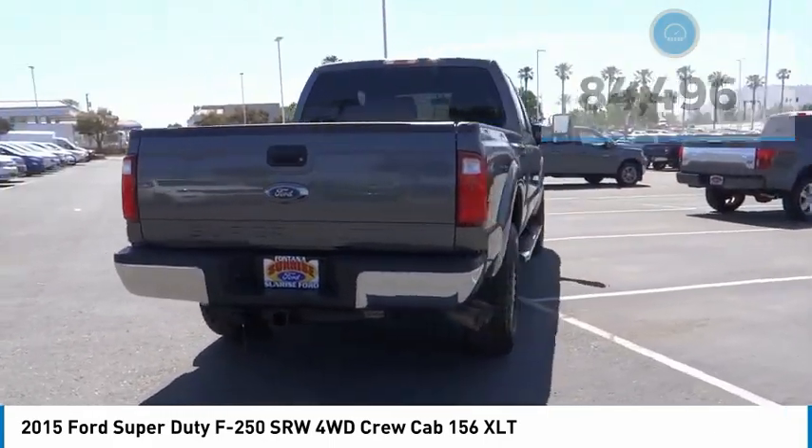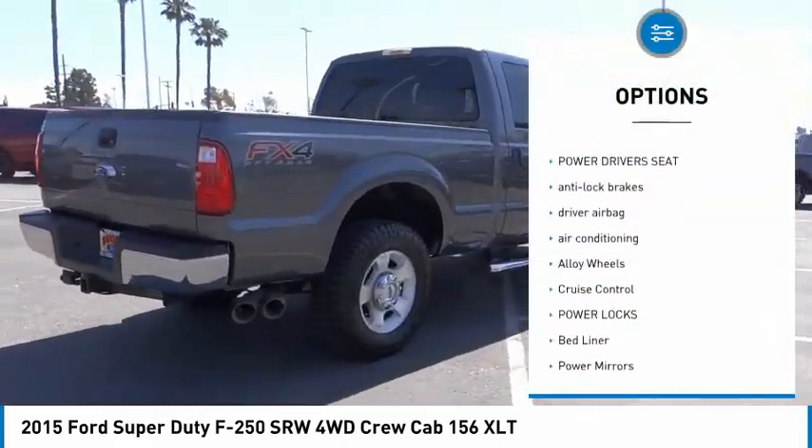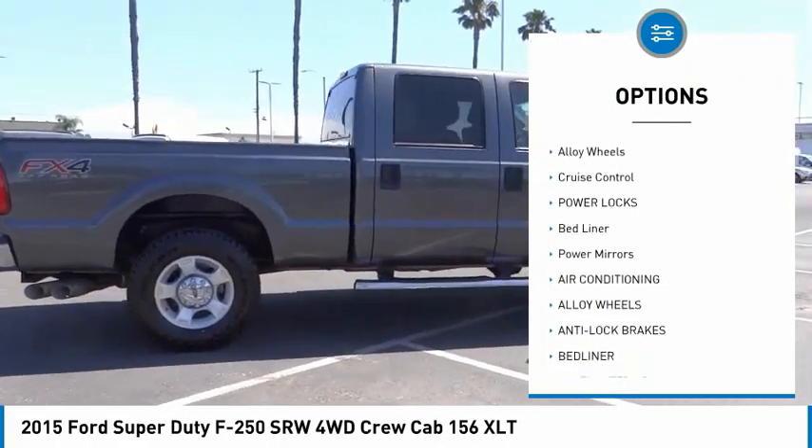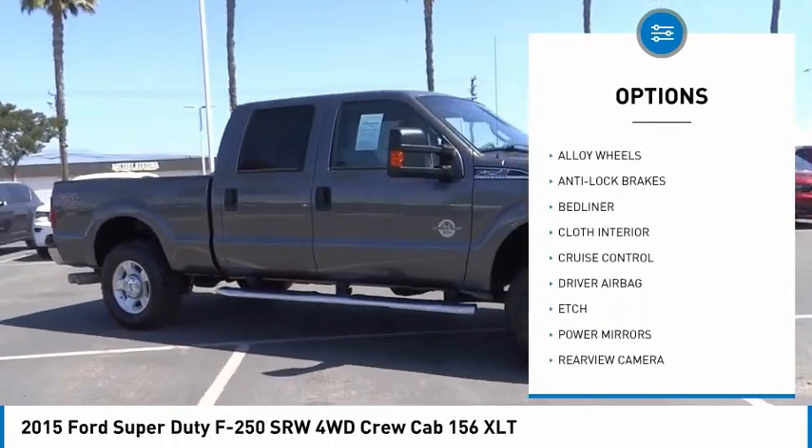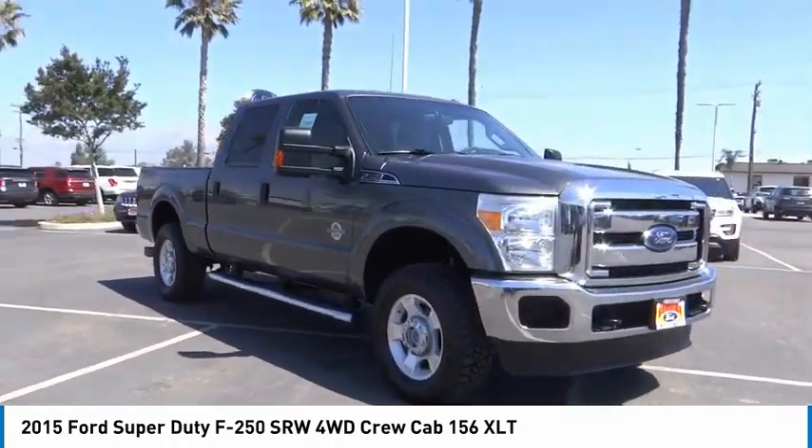Here are some of this vehicle's great options: backup camera, power driver's seat, anti-lock brakes, driver airbag, air conditioning, alloy wheels, cruise control, power locks, bed liner, and power mirrors.